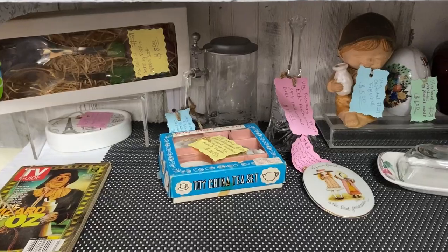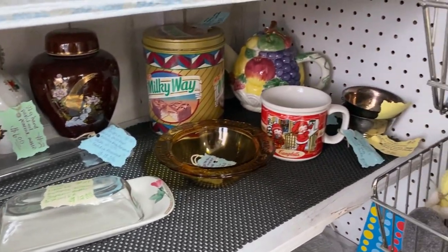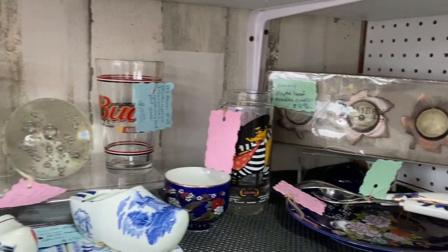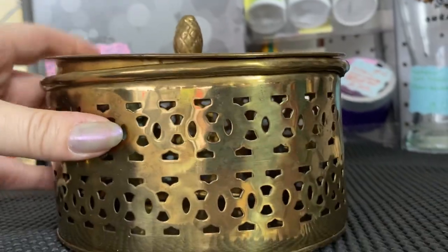I love this little teapot birdhouse — gives me great ideas. There are so many teapots and teacups out there at the thrift stores. That's something that we could try to make as a spring and summer craft.